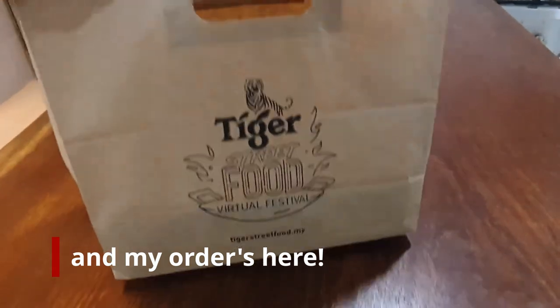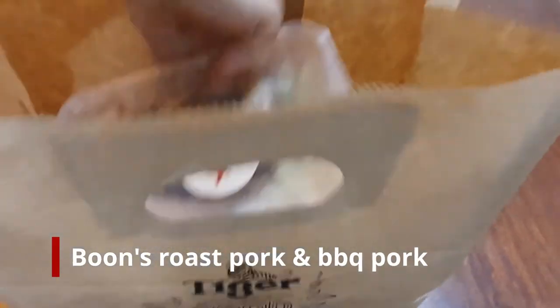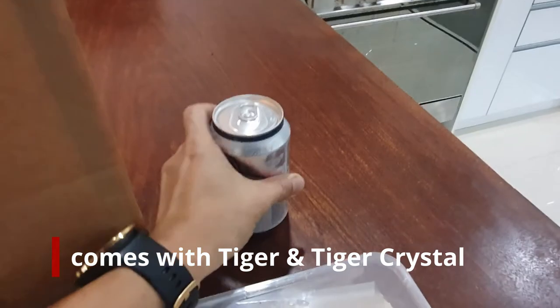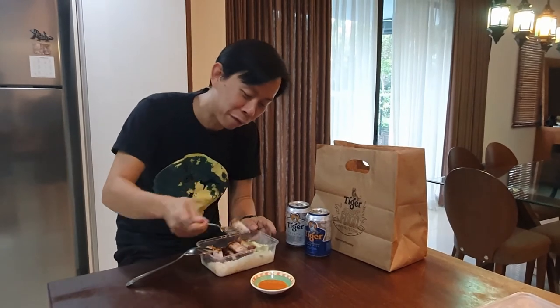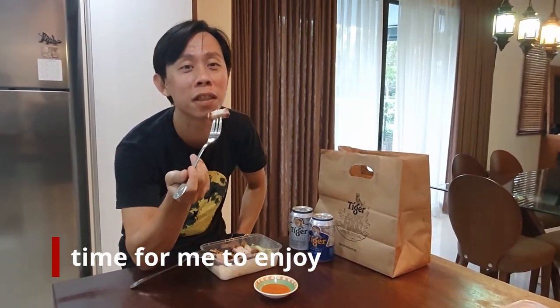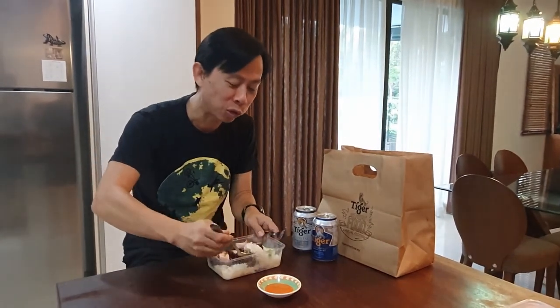So this is what we got from Tiger Street Food Festival — Boon's char siu siu yuk, and most importantly, our Tiger. So it's time for me to enjoy my food from the virtual street food festival by Tiger. Boon's siu yuk — it's good!